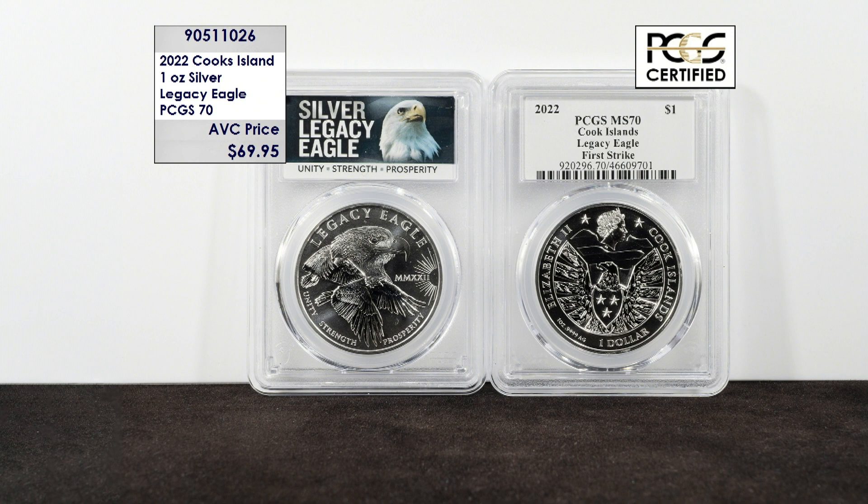Its beautiful design features three stunning eagles — an homage to past, present, and future. This coin is item number 905-11026, and while our limited supplies last, just $69.95 each — more than 20% less than our nearest competition.